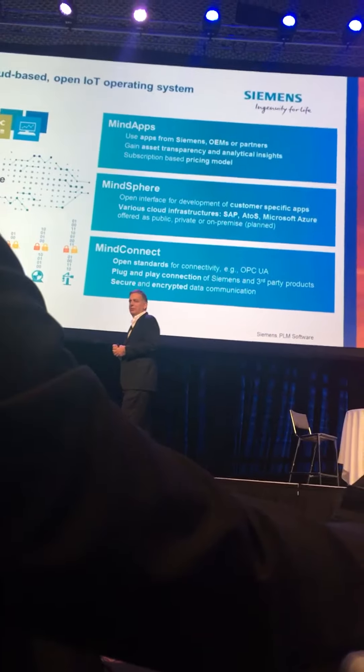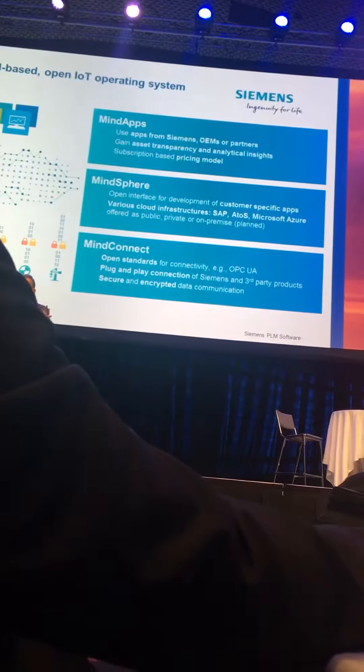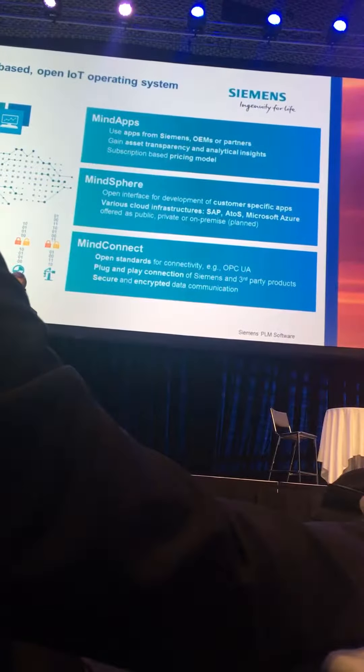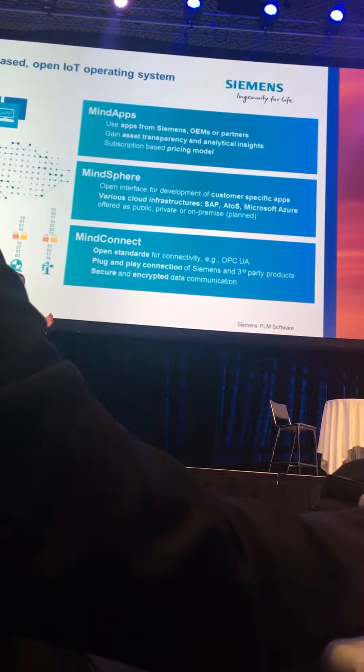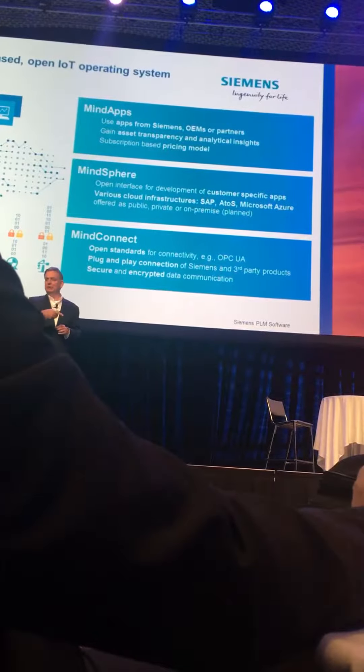70 million smart meters, 800,000 connected products — they're all Siemens products sitting in factories today. We can connect to those immediately. That's what MindConnect is all about. We'll connect to other devices as well, but already built in, we can connect to all of those right away and have the feedback loop back.